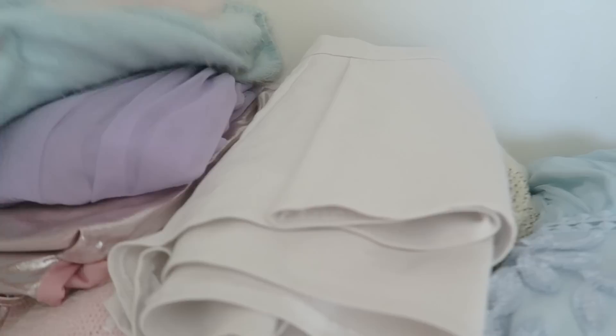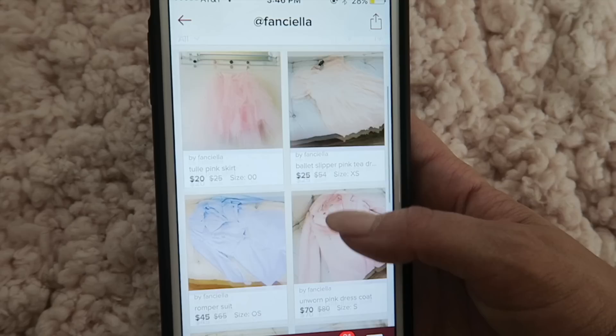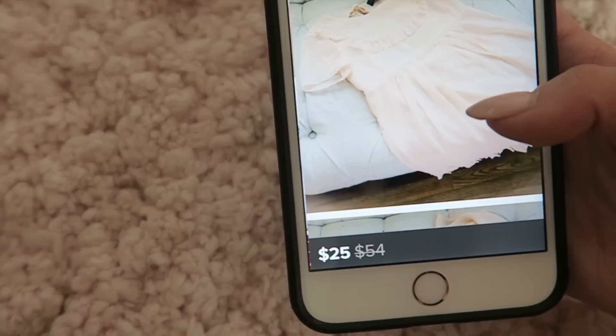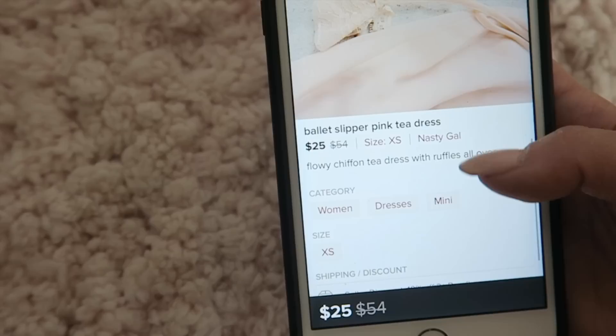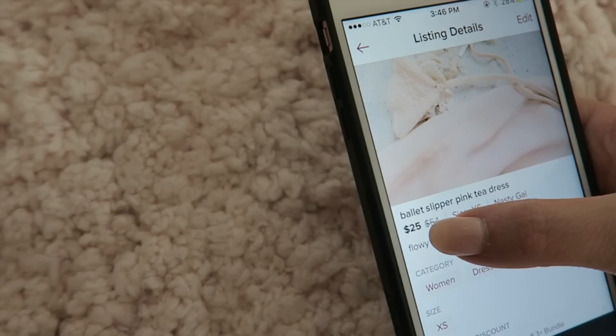So I have a Poshmark account and this is what it looks like — it's so pretty! You go here and you see all the details of an item. This was the original price, and then I give a cheaper price. Poshmark recommends 50 to 70% off retail value, so I always make sure to give you guys a good deal.